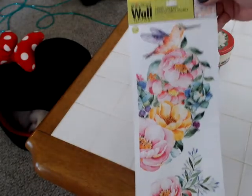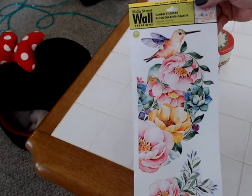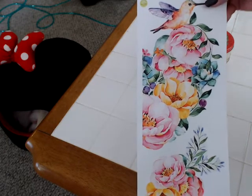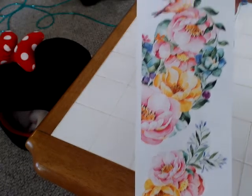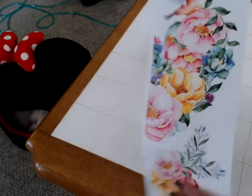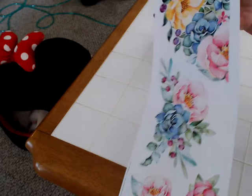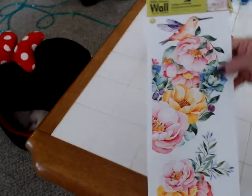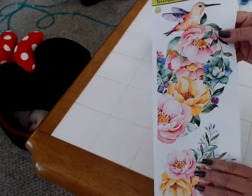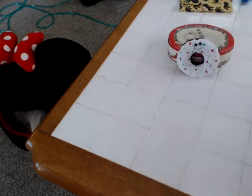And then I found this at the new Dollar Tree — it's one of the wall stickers, the big giant stickers, and it's hummingbirds. I love hummingbirds and roses — these are absolutely gorgeous. I'm going to do something really special with that. These would look great on a Happy Planner cover. So many things I can do with that — just love it.